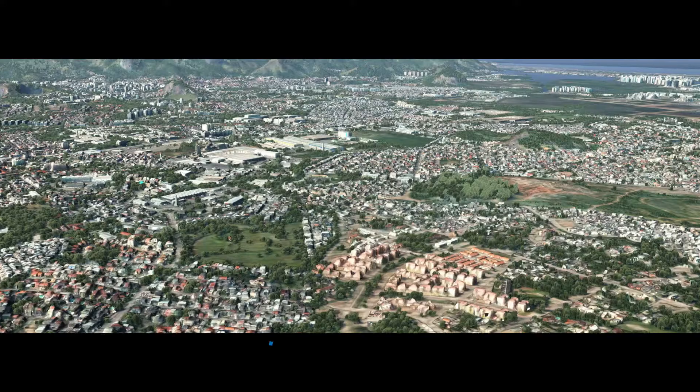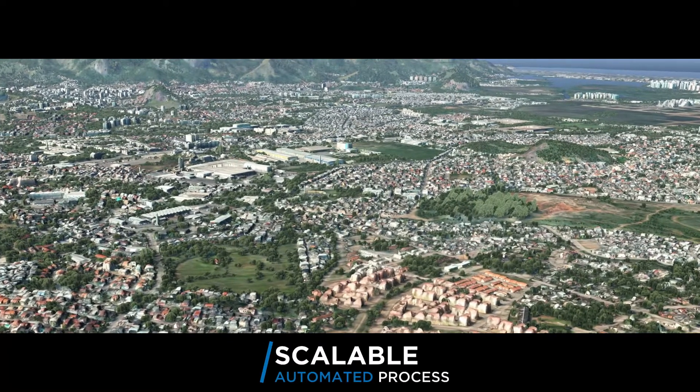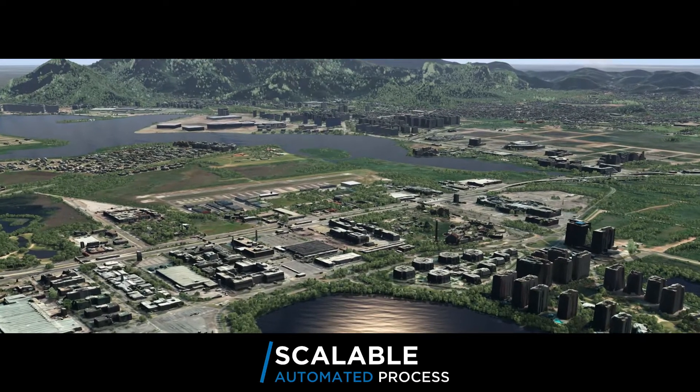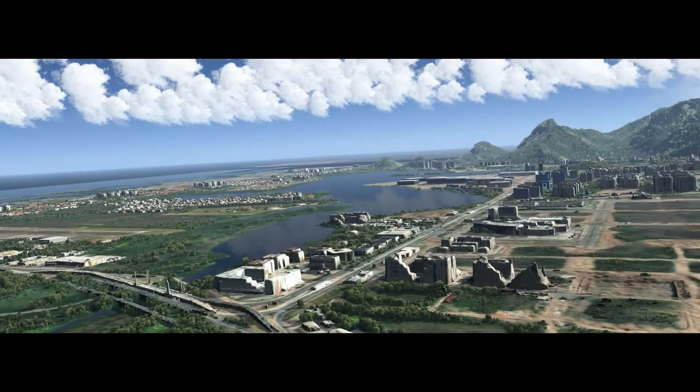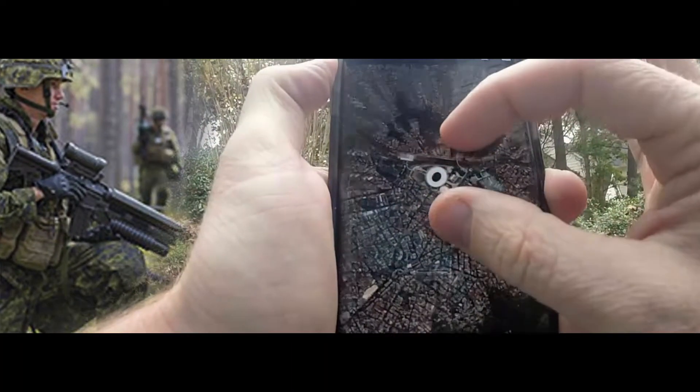The 3D map project results in a scalable and automated process to build highly realistic 3D terrain databases over large areas to support planning, training and operational users.